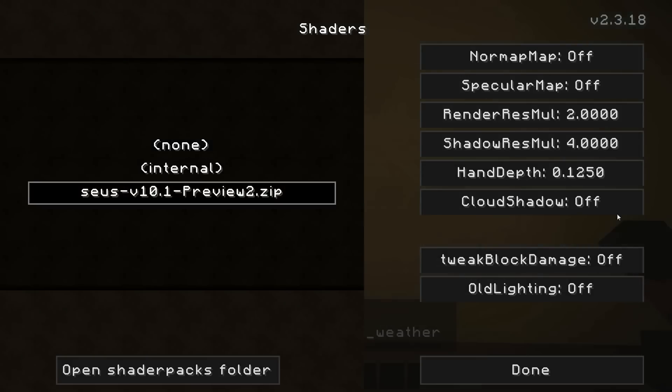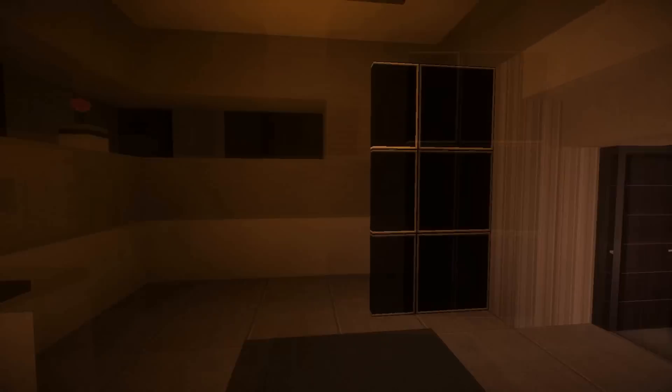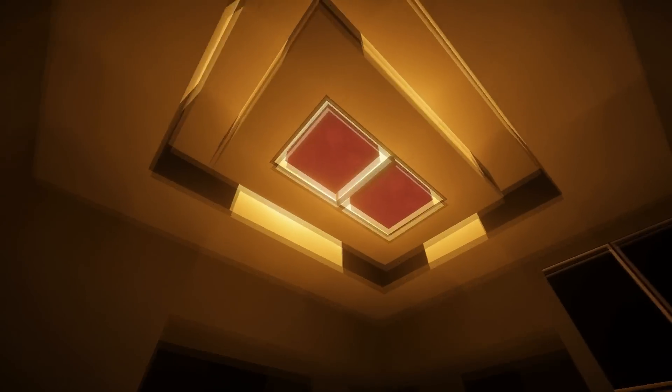If we just go back to the shaders — actually, this is why it seemed laggy. Sorry about that guys, I accidentally had my thing in screenshot mode, which basically has all the render settings maxed out. And that is a cool lighting feature.